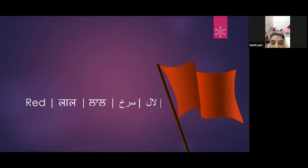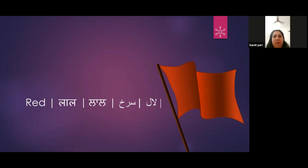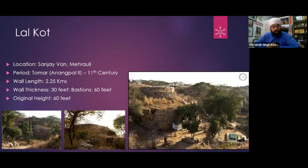The oldest building in Delhi named after a color is Lal Kot, which is the very first fort — the oldest fort of Delhi. I am muting everyone now.